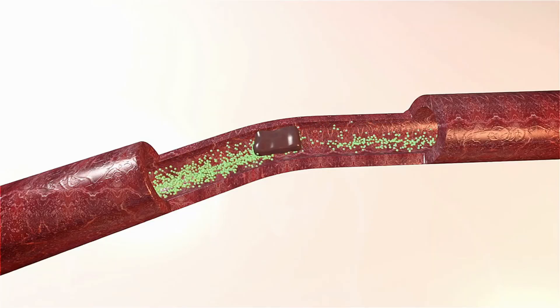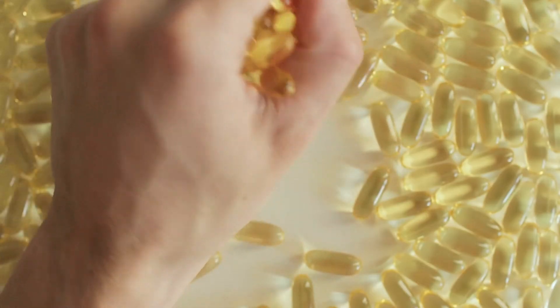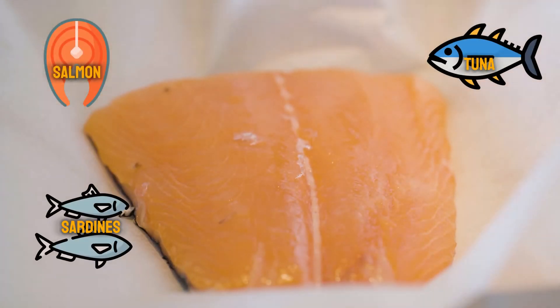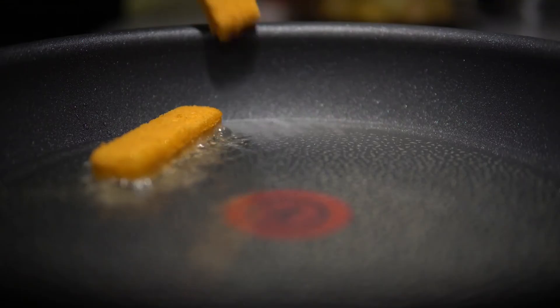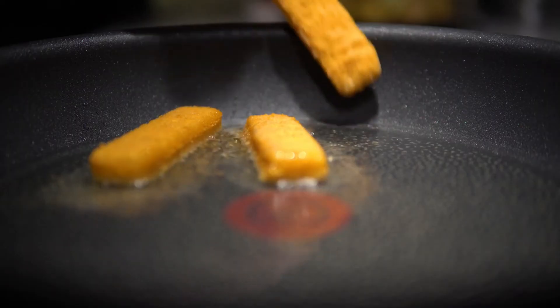Interestingly, the study found a 20% reduction in blood clot risk in those with higher omega-3 intake compared to those with lower intake. Fatty fish like salmon, tuna, sardines, and mackerel are loaded with omega-3s. Aiming for at least two servings of these fish per week is a great way to boost your intake.